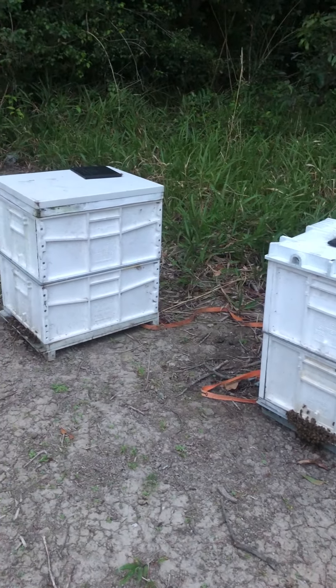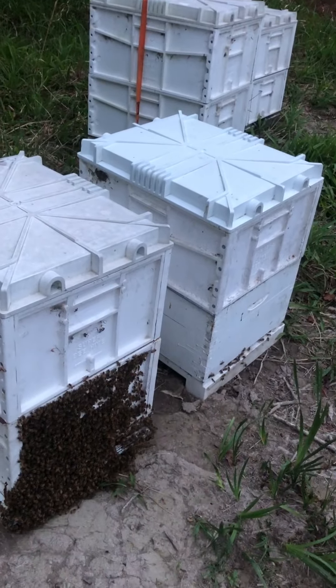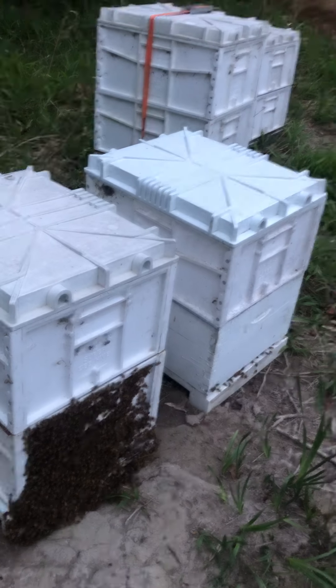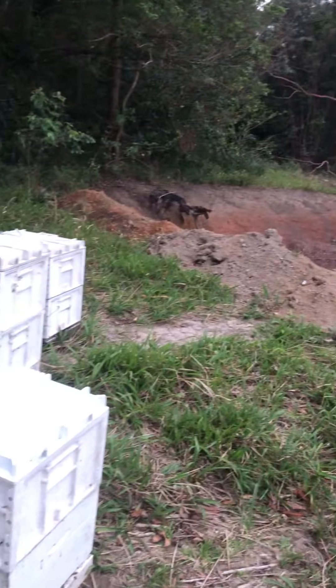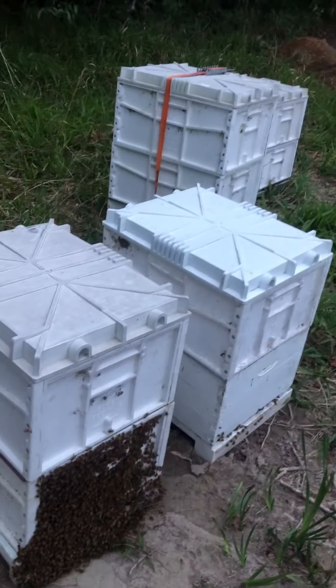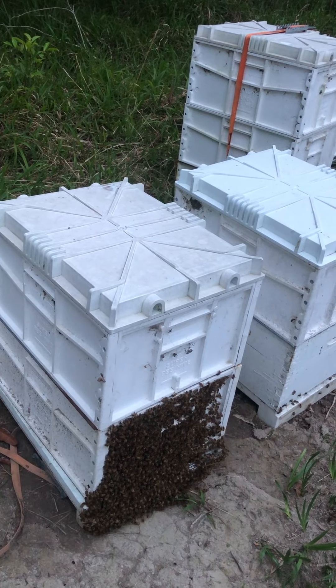We're going to probably add some supers to these guys to give them extra space to make more honey. As soon as the shed's finished, we will set up our honey processing area, and we'll start collecting some of this beautiful honey that these guys make. Cheers, see you later.